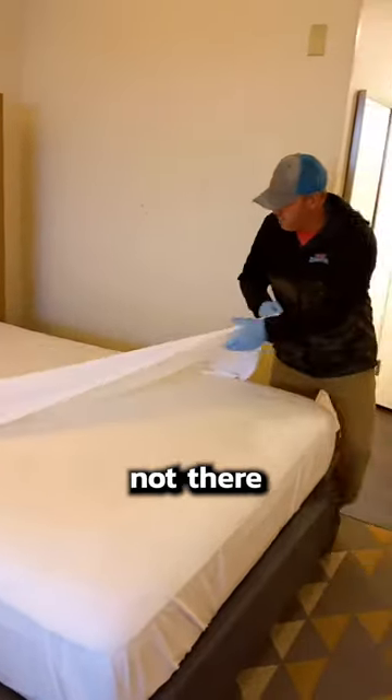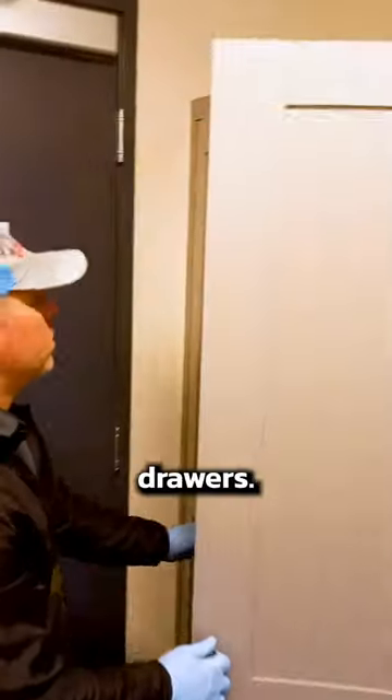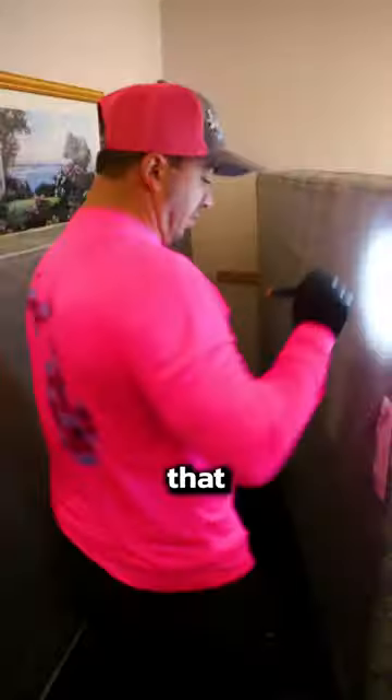If they're not in the seams, they're probably not there at all, and you can sleep easy. But if you're not convinced, look behind the headboard and inside drawers, other places like that. If you see any sign of bed bugs at all, tell the front desk immediately and get a new room, and probably inspect that one, too.